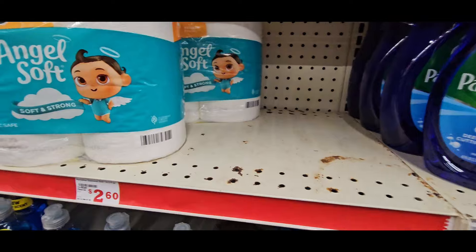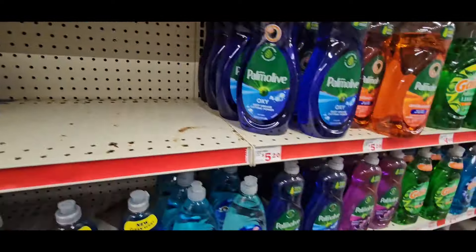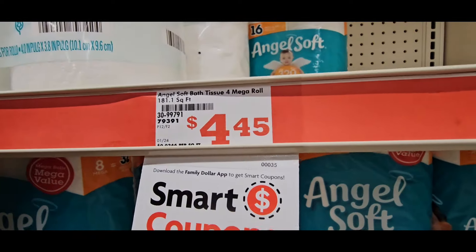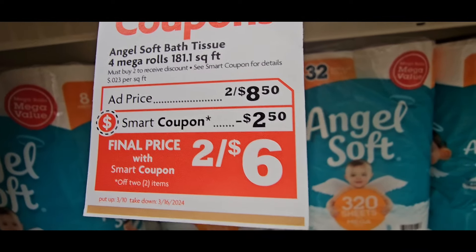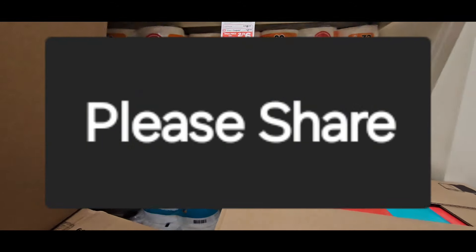I want you guys to see where it says two for eight dollars for the Angel Soft. Right there — two for eight dollars. They're originally $4.25, the smart coupon is doing them two for eight dollars, then they give you two dollars fifty cents off making them two for six dollars. That is the deal right there.